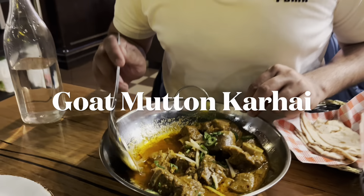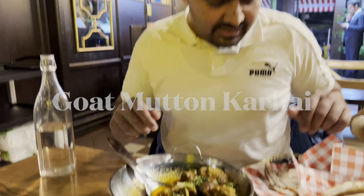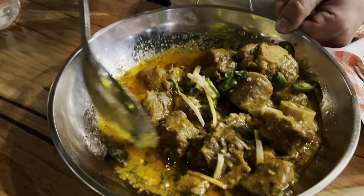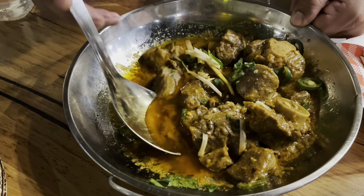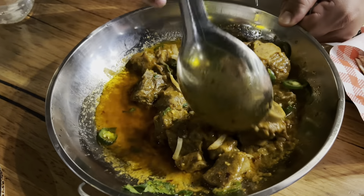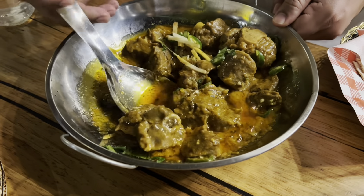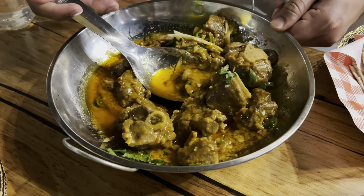I have ordered this goat meat — I have to be loud here because it's a very loud restaurant. This is goat meat, and it has ginger. It is done in a special way, the Pakistani style, and it has some bone marrow as well. Wow — green chilies, coriander, and some spices.